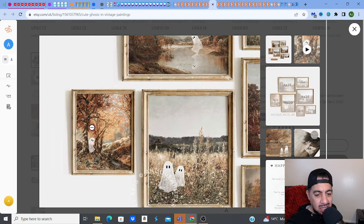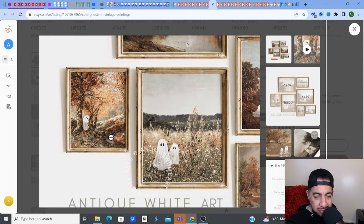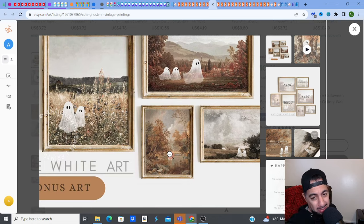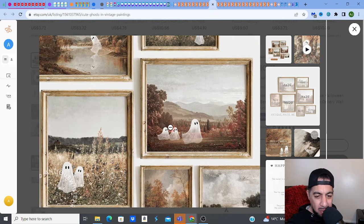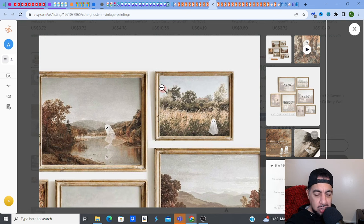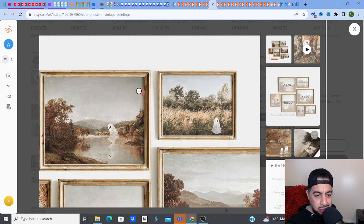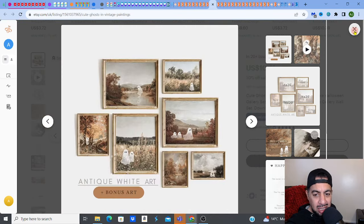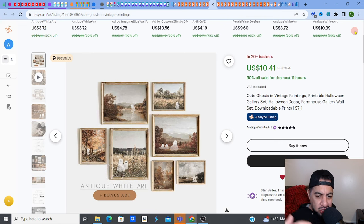So all they've done is a set — remember set, sell, bundle. So you do a little set of different types of ghost related wall art printables. And there's another angle to this, which is that farmhouse kind of landscape theme in that autumn feel, in that vintage style. So there's lots of elements involved in this because these are the things that people actually want and look for. They've combined everything, which is fabulous. It creates a fantastic mix of something that works. Sets work, bundles work.